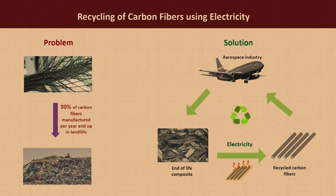Howdy. So my research involves recycling carbon fibers using electricity. Let me start by introducing carbon fibers. Imagine black silk threads which are five times stronger than steel and twice as light as aluminum. That is what carbon fibers are, and because of their remarkable properties, they're used in several industries, especially in the automobile industry and the aerospace industry.